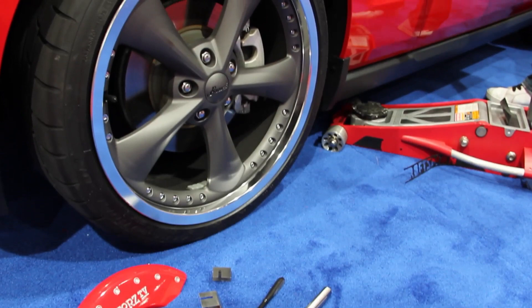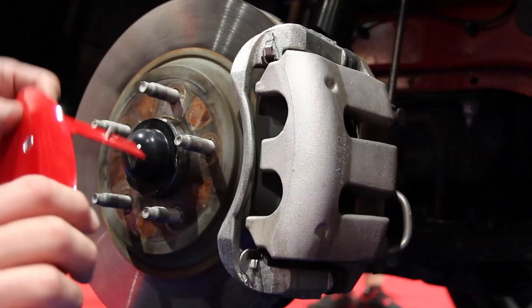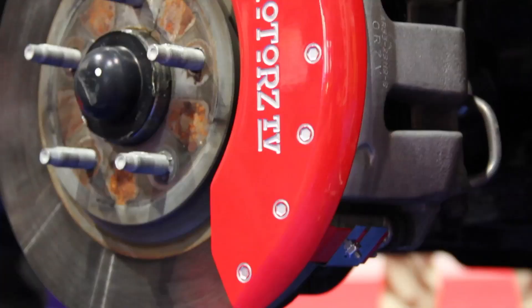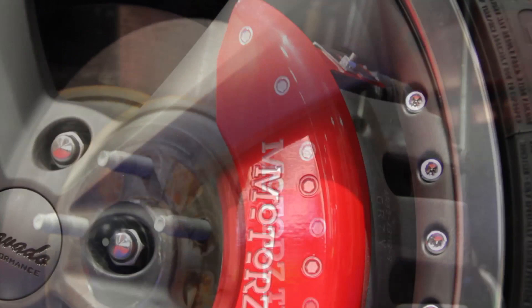You've seen us install these MGP caliper covers in a previous episode on our F-150 project truck, and here we are at it again on the Mustang. They are a quick way to clean up ugly-looking brake calipers with a custom look and they take just a few minutes to install with a socket and a ratchet. Not only do they look great with their powder-coated finish, but they also help with that nasty brake dust. Check out calipercovers.net for more information.